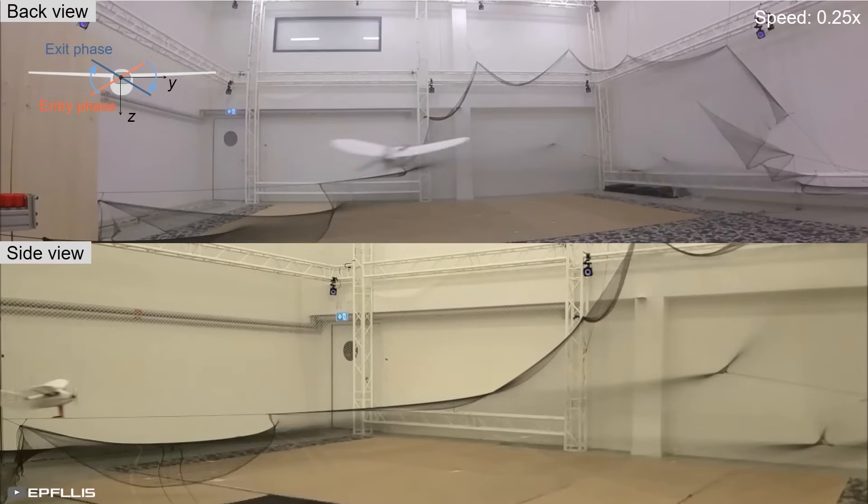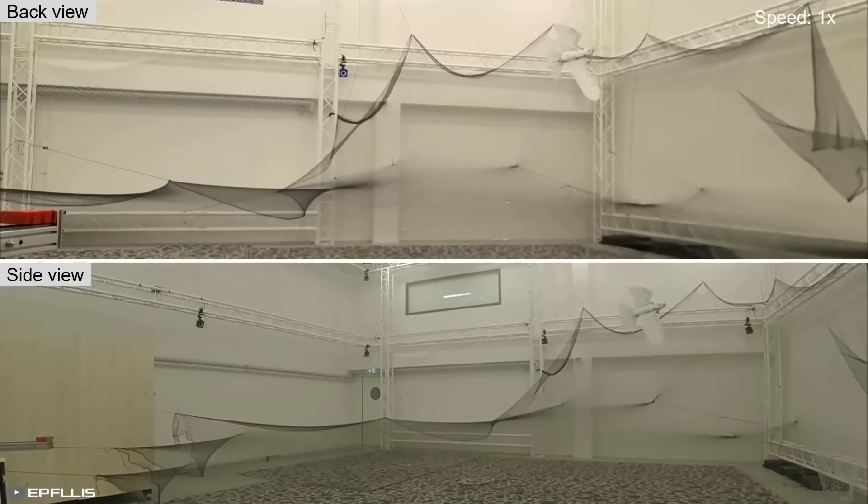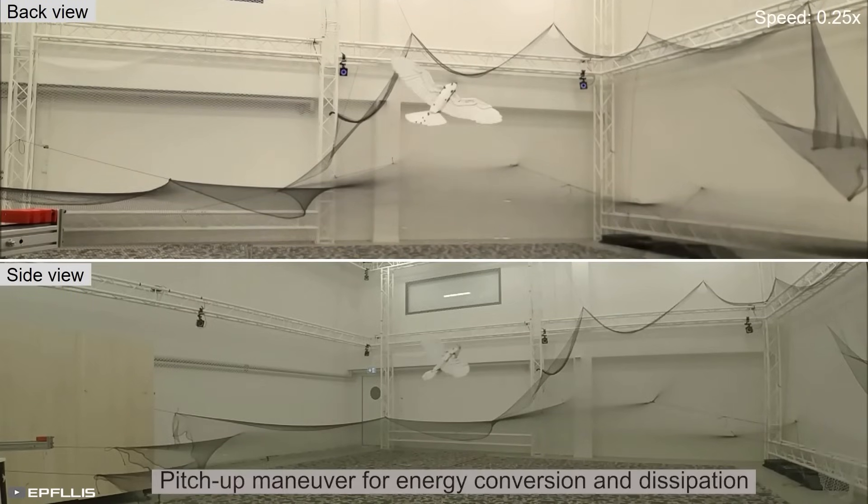Raising the tail caused a sharp upward bank, while lowering it allowed the drone to exit a turn and change direction seamlessly. These advancements bring scientists one step closer to creating drones that can maneuver as swiftly and naturally as birds do, revolutionizing the field of aerial robotics.